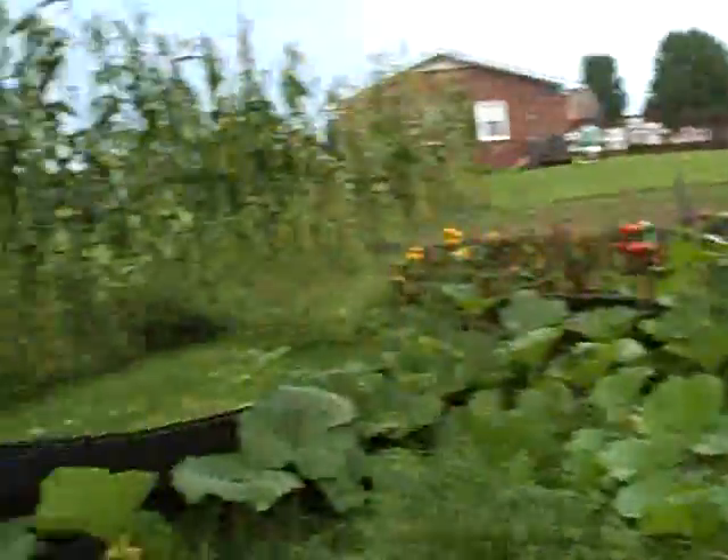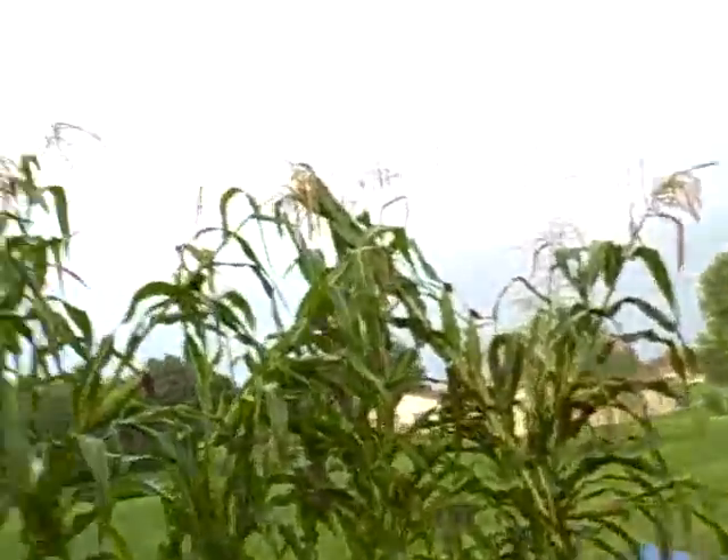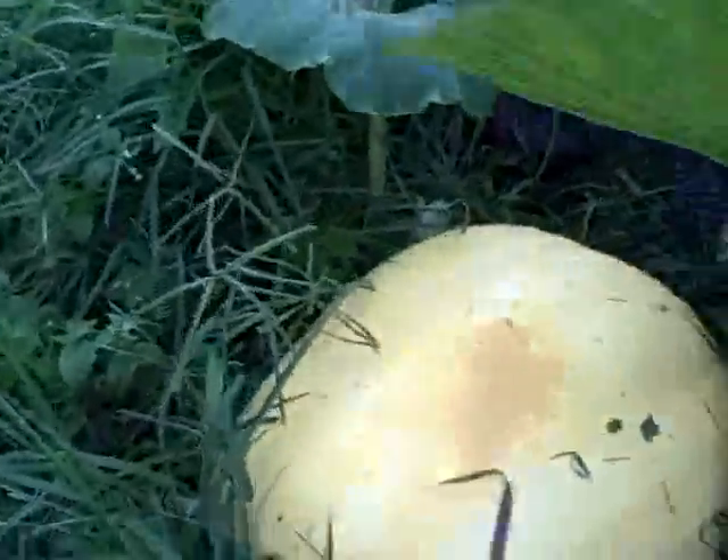Well, all in all, I'm very satisfied. Look at this old pumpkin over here — this thing is growing without me doing anything. It's just getting right with it.